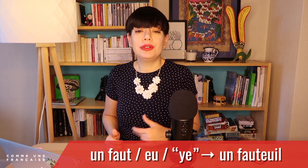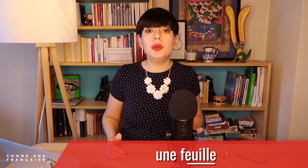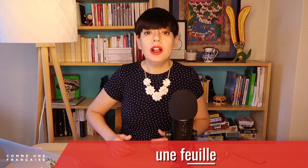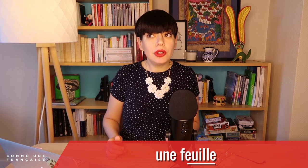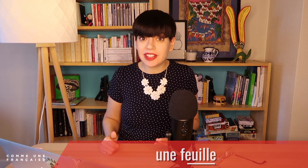Try it with me: un fauteuil, un fauteuil. Of course, the French language doesn't have only one way to spell a sound. For instance, it is the same sound in the feminine: une feuille — a leaf or a sheet of paper. Une feuille. The same ë sound, even though we added an L and an E at the end.